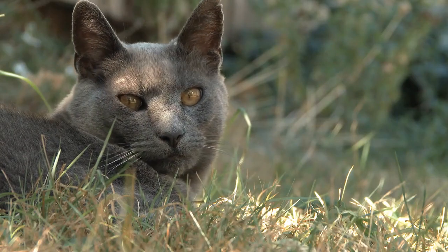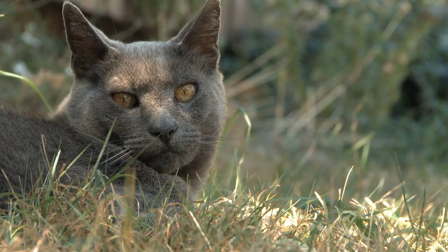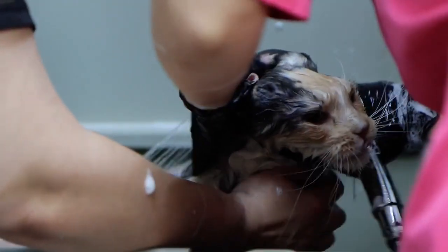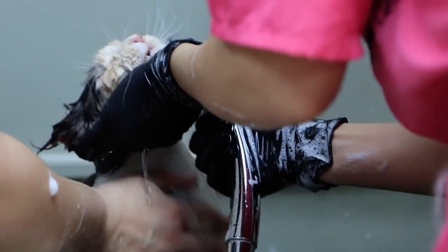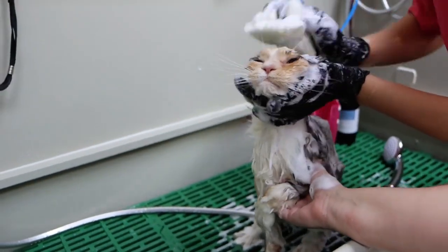Outdoor playtime. If your cat enjoys spending time outdoors, encourage outdoor playtime to let them shed some hair outside rather than indoors. Regularly wash cat bedding. Wash your cat's bedding, blankets, and any other fabric items they frequently use. Use a pet-safe detergent to remove hair and odors.